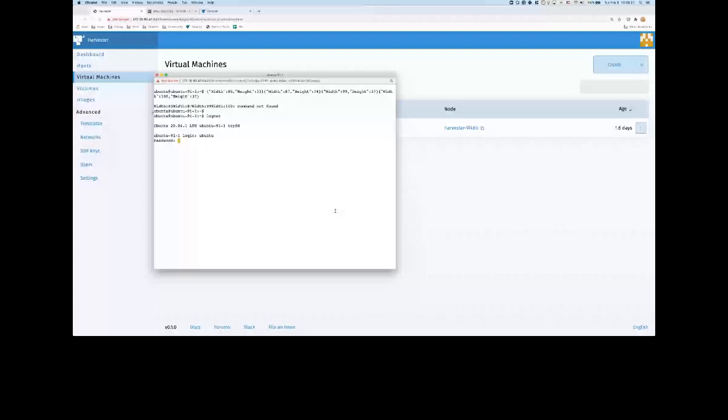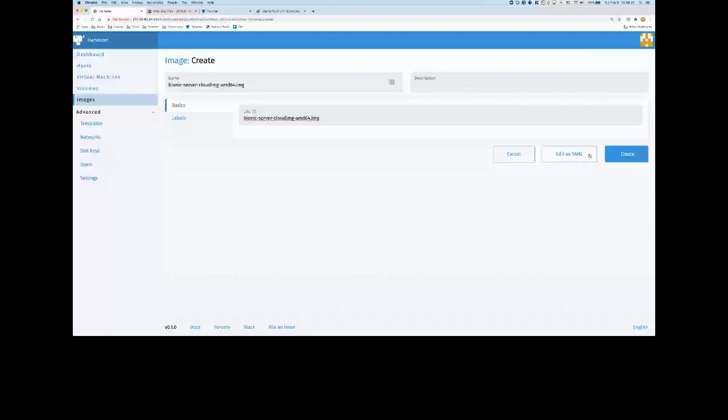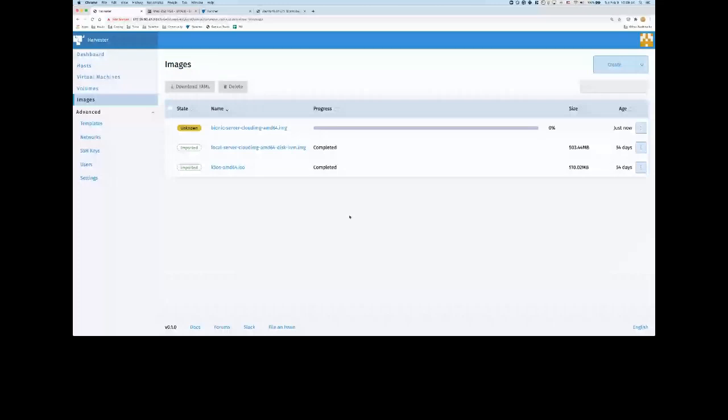One network is on the 10.0 network, which is bridged into the Kubernetes overlay networking. Another one is 172.16.91.8 — the 91 network is located on VLAN 91 in our data center. Let me show you how to download images. We have two images here — one is the Ubuntu focal, another is K3OS. Let me try to download another one: Ubuntu 1804 LTS. I'll create a new image using the URL. When you click create, this image will be downloaded into disk and then uploaded to our Minio S3-like cache layer for the image repo.